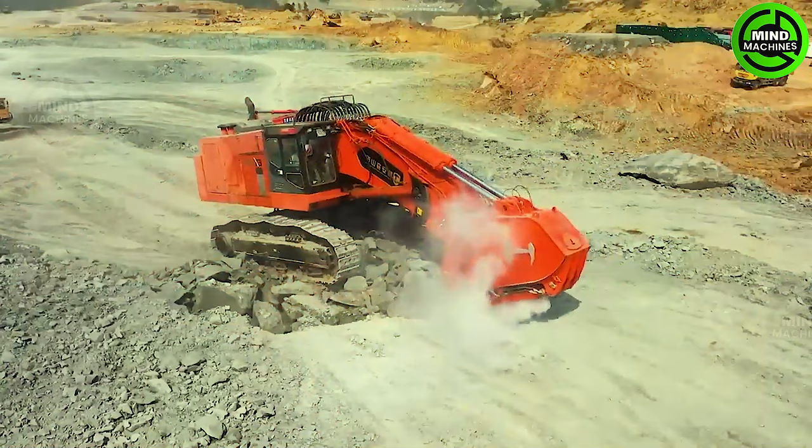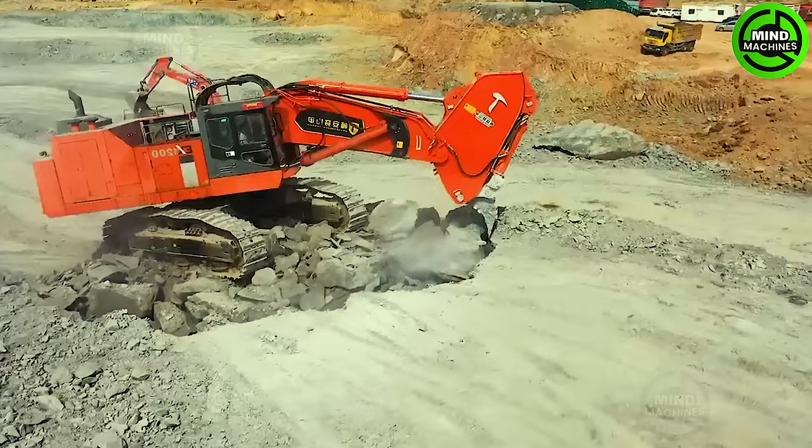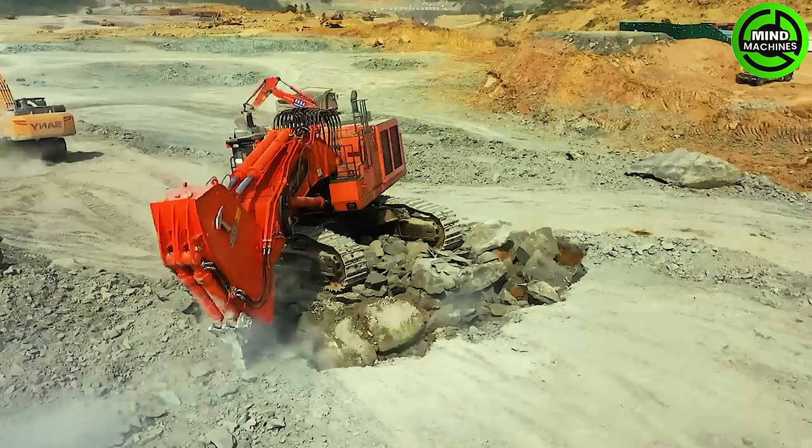With a vehicle weight of approximately 125 tons, this excavator is among the most powerful in its class. It features a digging attachment with three elements, including a large, long-pointed Hitachi engine with a powerful two-stroke gearbox capable of excavating various types of hard rock.